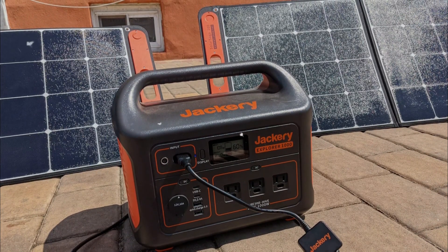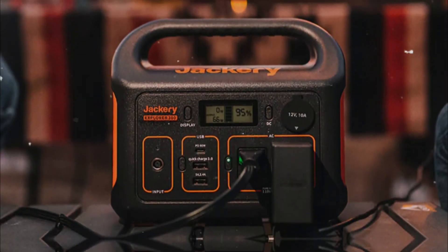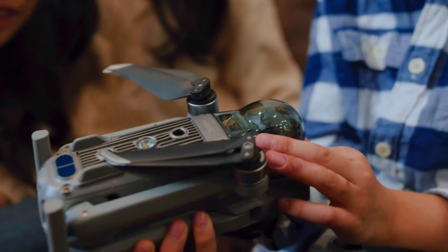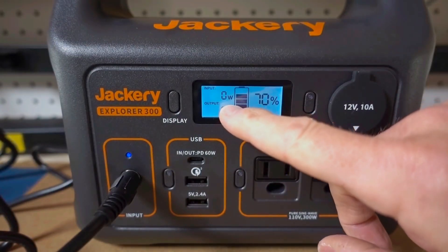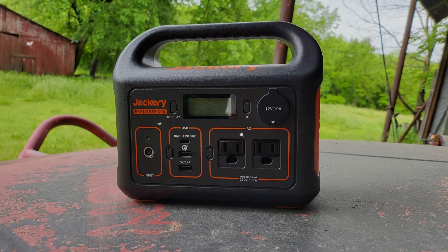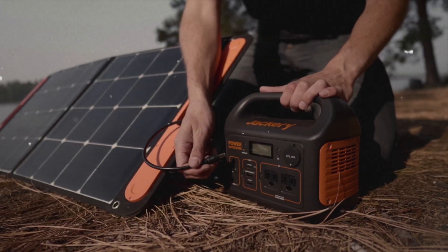With a capacity of 293 watt-hours, you can recharge devices multiple times. Need to power two phones, a laptop, and a small light simultaneously? No problem. This model makes it convenient during critical moments when you need energy the most. The easy-to-read screen adds to the user-friendly design, allowing for quick checks on power levels. While a built-in flashlight would have improved its camping prowess, it still shines brightly in other areas.